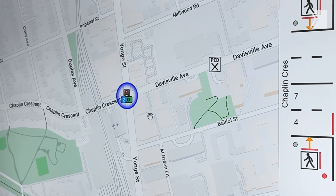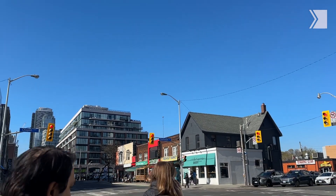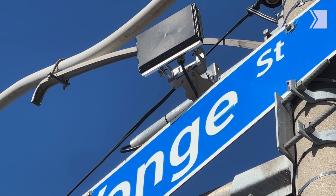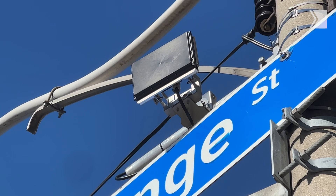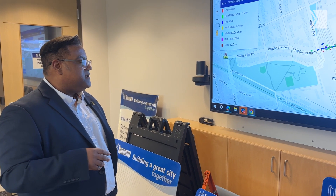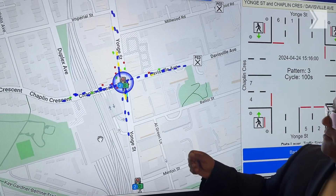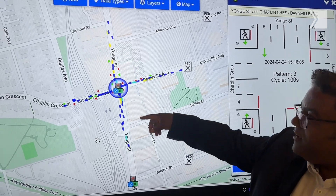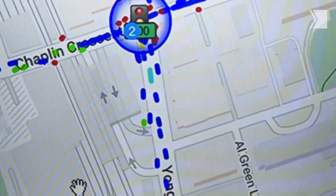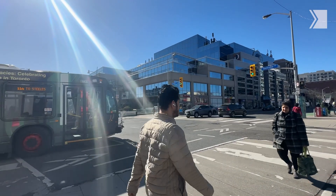I also have the ability to see data at an even higher resolution — these are real-time detections. At this particular location at Yonge and Davisville, the LiDAR detector basically gathers all the information about cars, buses, transit, pedestrians, and cyclists. The artificial intelligence behind the system has the ability to classify what it is it's seeing. The red dots represent pedestrians being detected on the street, blue lines are cars, yellow is vans or van pickups, and transit and all sorts of other vehicles can be detected in the system.